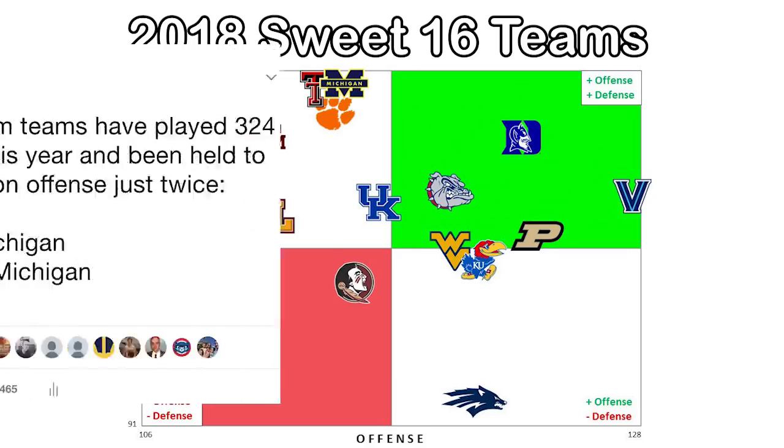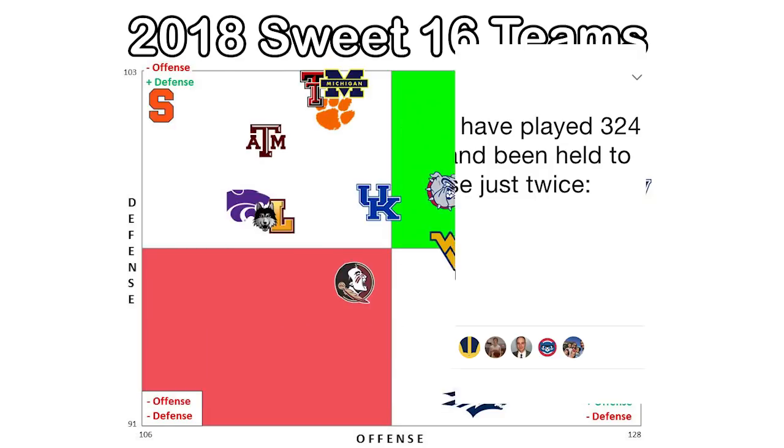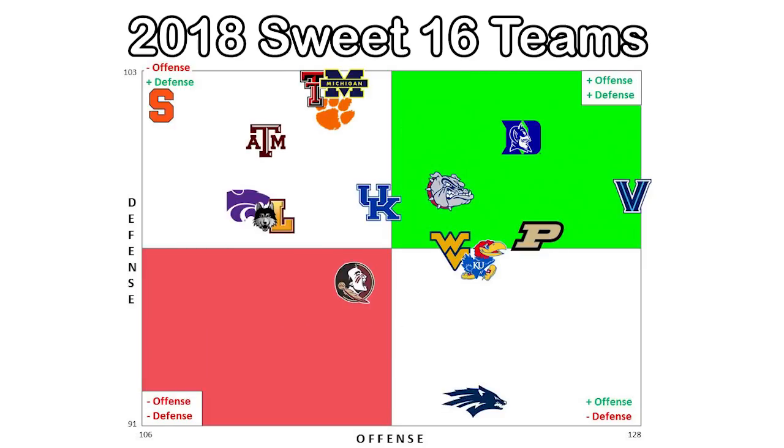Which brings us to this year's team, which has come out on fire defensively. They are first in the country in efficiency. But in a year where there are some very good teams at the top, Michigan may need to move into that green area in the top right for the first time in Beilein's tenure.